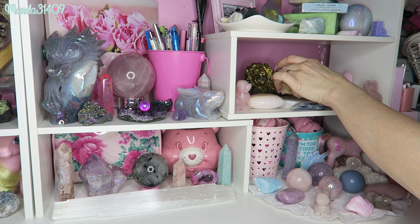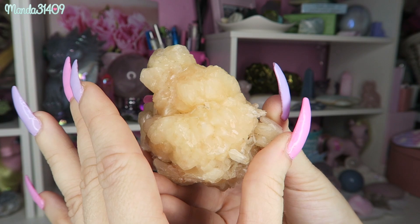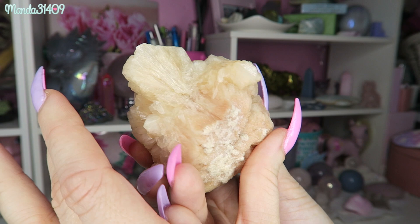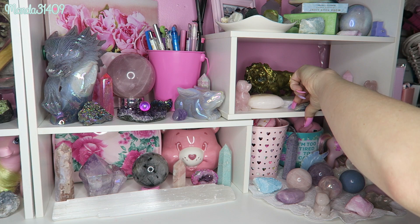Moving down to this shelf, first I have this gorgeous peach stilbite — completely raw. I love how naturally shiny stilbite is; it is so gorgeous. It looks like a fruit or something — so pretty. That is peach stilbite, and then right here I just have a raw blue kyanite.